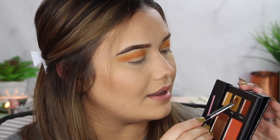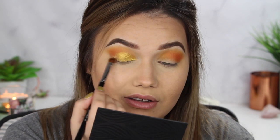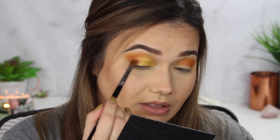Next I want to spritz my brush with a little setting spray — you can use water, anything like that. And I need to get into this Turmeric shade. It's calling my name. We're going to pop this on the lid. I'm trying to keep the eye look a little brighter because I really want that Chili lip color to be where the depth is in this look. How gorgeous is that? I'm obsessed. And then on that outer half, I want to take some of Tamarind.